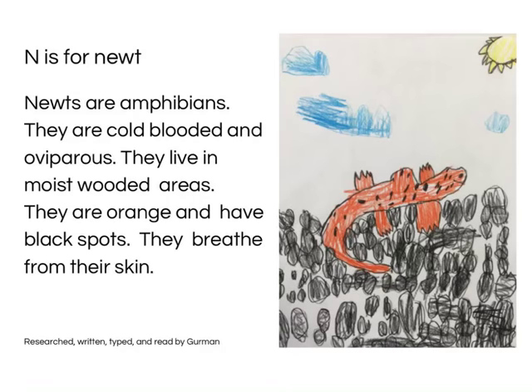N is for Newts. Newts are amphibians. They are cold-blooded and herbivorous. They live in moist wooded areas. They are orange and have black spots. They bleed from their skin. Research, written, typed and read by Goldman.